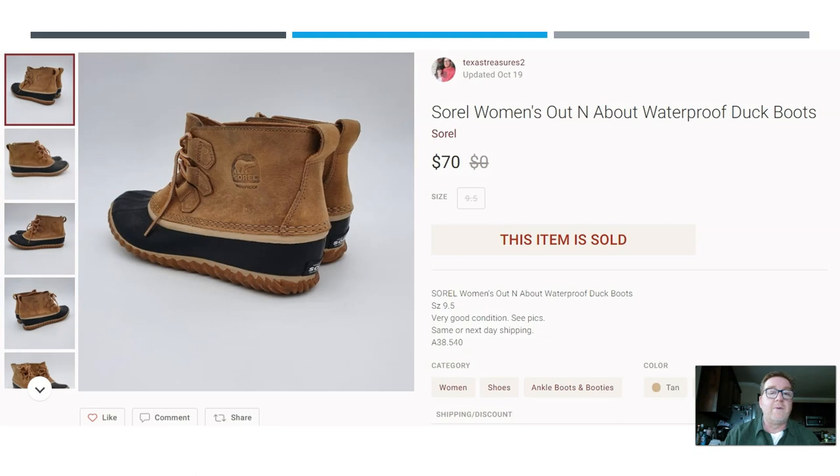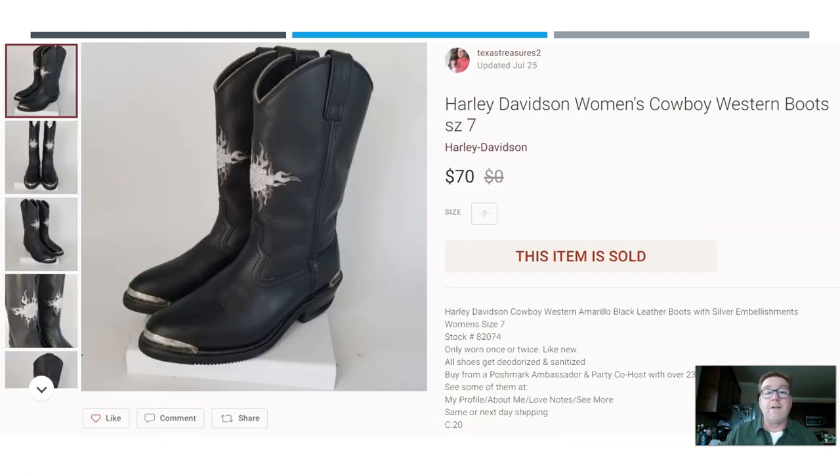Here we have another pair of duck boots for rainy days — the brand is Sorel. Paid $5 and change at the thrift store and sold them for $70. Sorel duck boots are similar to LL Bean and they are worth good money.